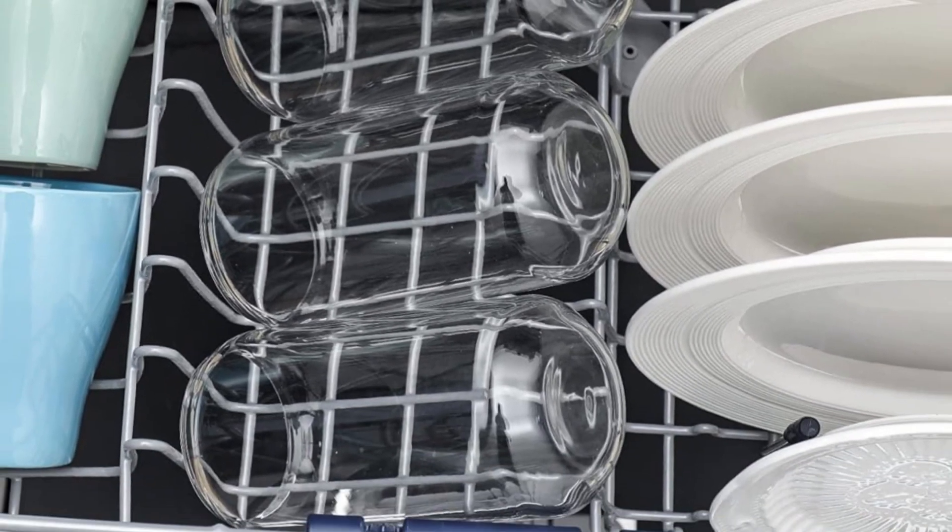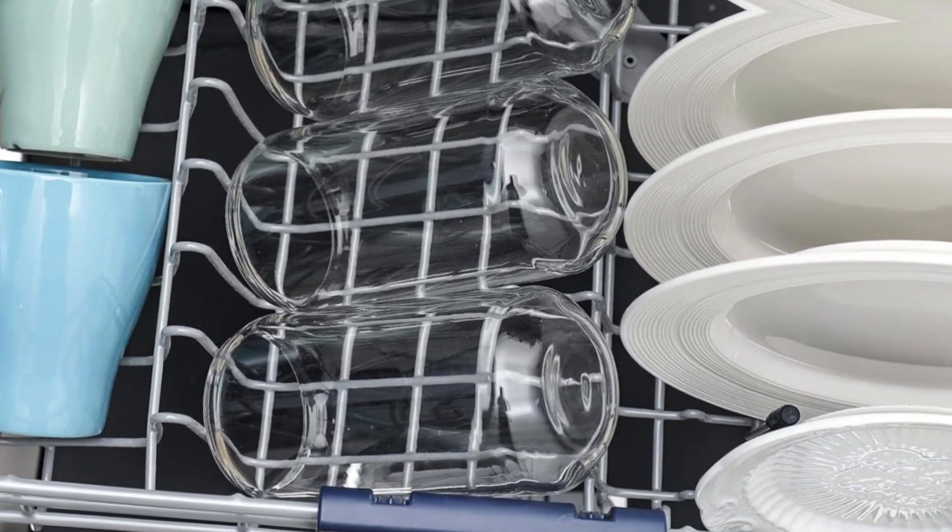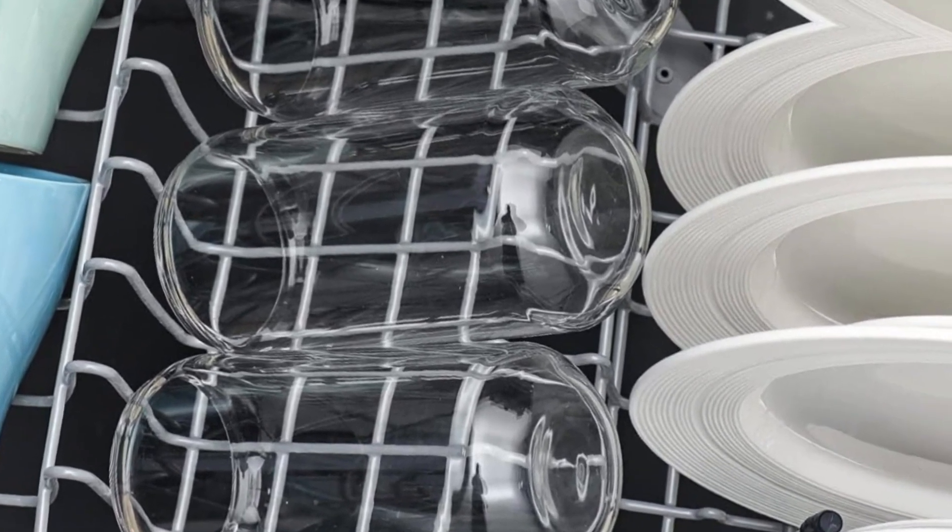100% satisfied service — this glass set is packaged in a heavy bubble holder and thick carton box to prevent damage while in transport.